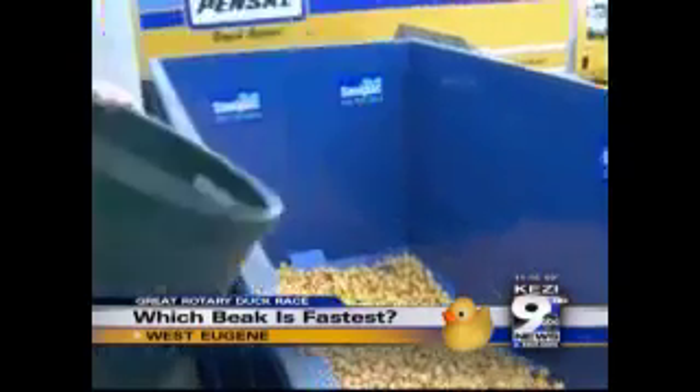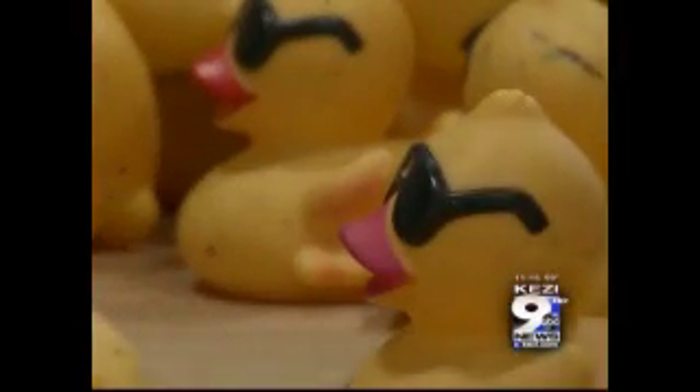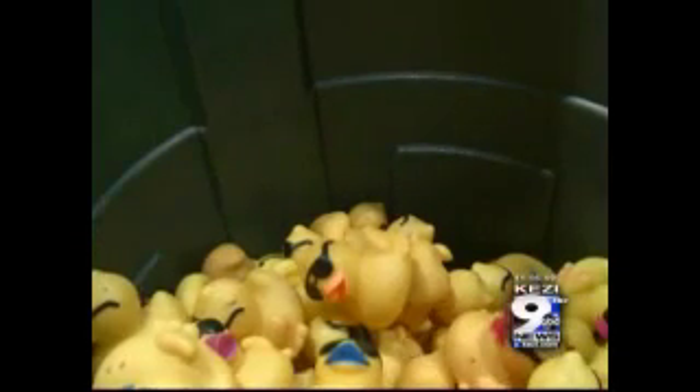The real question is: which duckbill is fastest in the water? Which color is going to be the most aerodynamic when these little fellows get tossed into the Willamette? We've gone to the experts to find out exactly which one is going to be the fastest, and they've compiled themselves together, so let's go straight to the panel.